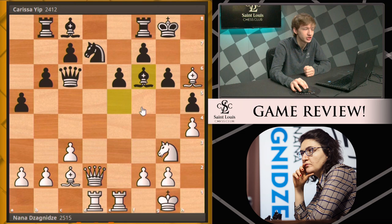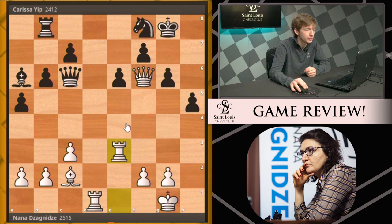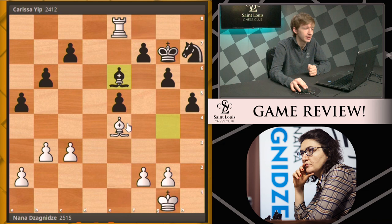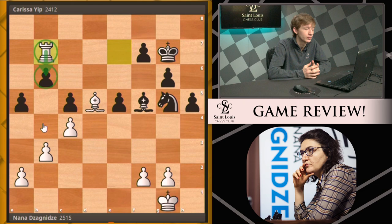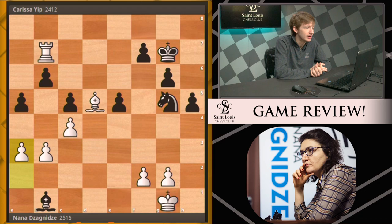Instead she captures the rook, and from here the rest of the game is just nice technique by Nana. She brings the knight all the way to f6, takes off the dark-squared bishop, activates the rooks, and after some maneuvering the rooks make it to d8. They trade into an endgame where the rook is simply much better than the minor pieces. After rook b7, the game is pretty much over — the rook collects all the pawns on the queen side, and Carissa is hopelessly lost. The final moves were bishop b1 and a3 before Carissa resigned.